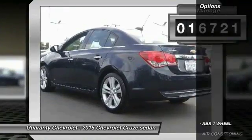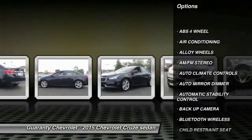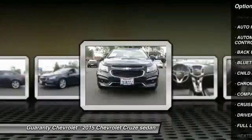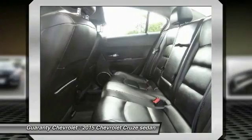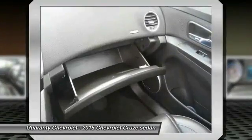Here are some of this vehicle's great options: keyless entry, backup camera, traction control, Bluetooth wireless data link for hands-free phone, alloy wheels, power steering, air conditioning, front auto-dimming rear view mirror, PPO, cruise control, and automatic stability control.